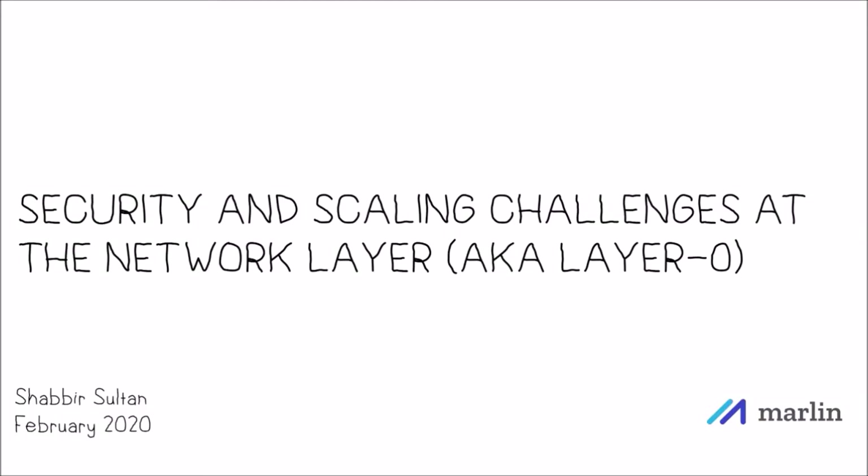Hi everyone. My name is Shabir and I lead the Community Development Initiative at Marlin. We're a network layer scaling solution for blockchains. Today I'm going to talk very briefly about some of the security and scaling challenges in improving peer-to-peer networking. By the end of this presentation, you should be able to get a fair idea of what all the fuss around layer zero is about. Let's dive in.